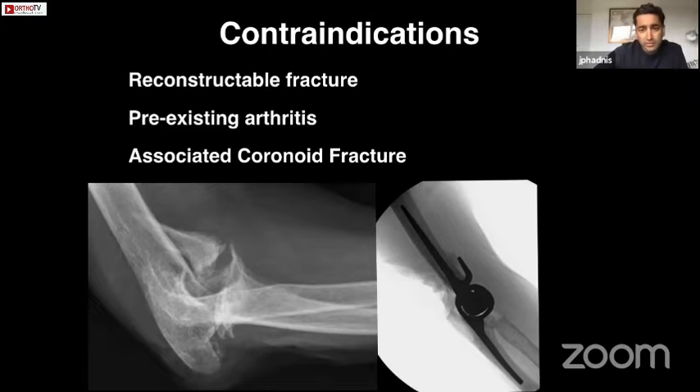If there's pre-existing arthritis then a total elbow is going to be better than a hemiarthroplasty. If there's an associated coronoid fracture on the CT scan, I've seen in my own practice that intraoperatively a hemiarthroplasty will be unstable, so we convert that to a total elbow intraoperatively, which is easy to do.